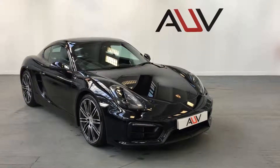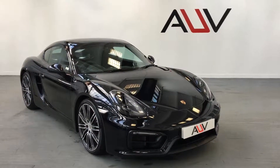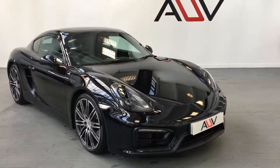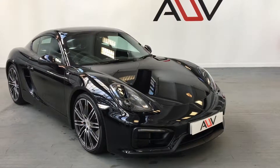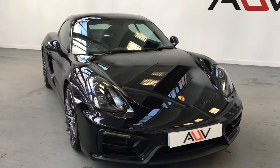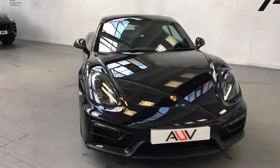Welcome everybody. This has just arrived into the showroom. It's a Porsche Cayman 981 GTS PDK — a 2016, 16-plated car. It's done 8,500 miles from one private owner.